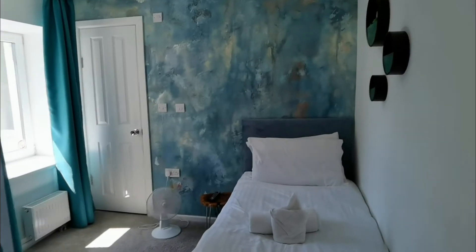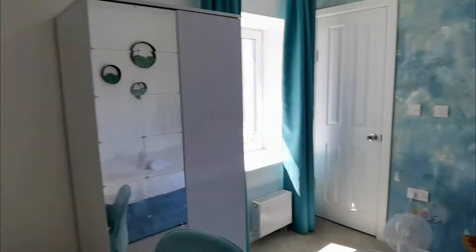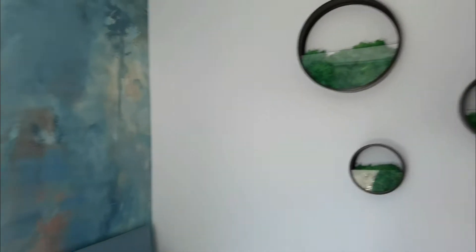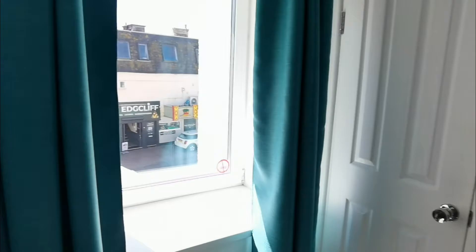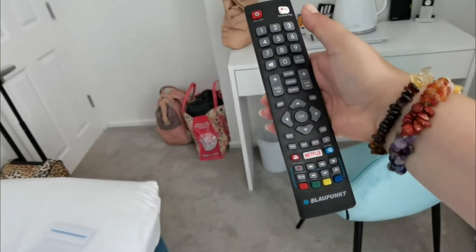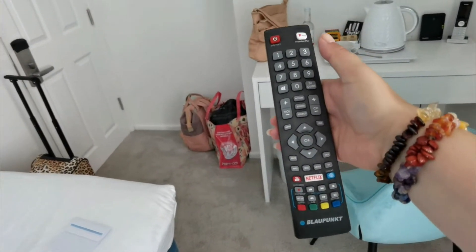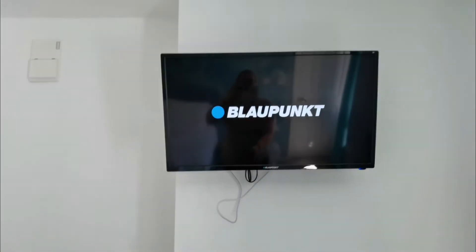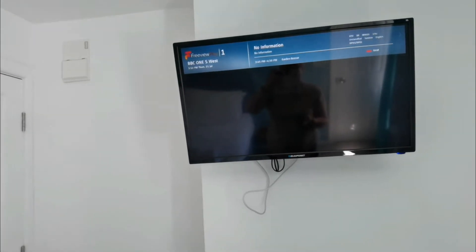This is the new Key Beach Hotel. This is a single room with ensuite. We have a TV there which looks like Netflix and Freeview. Let's check if it works — looks like a smart TV.